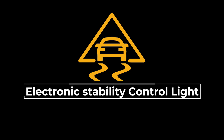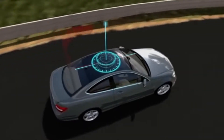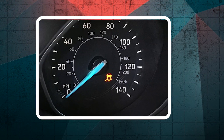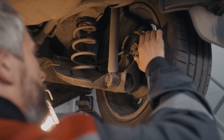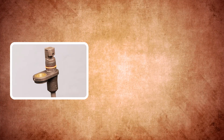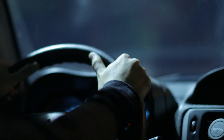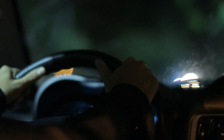The electronic stability control warning light indicates that there may be an issue with your vehicle's electronic stability control system. If the light stays on and you haven't manually deactivated the system, it might indicate a malfunction due to sensor issues, wiring problems, or other electronic faults within the system. Driving with the ESC light on increases the risk of losing control in adverse conditions.